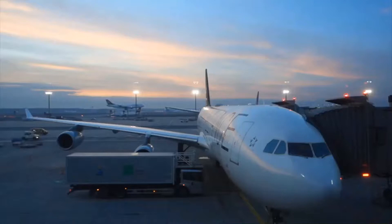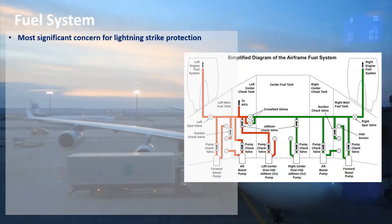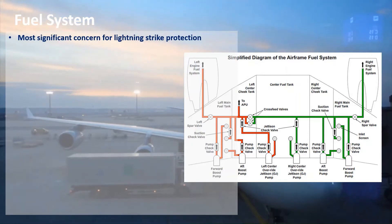The fuel system is one of the most significant concerns for lightning strike protection. Fuel systems are incredibly complicated with different tanks in different areas and a complex system of pipes, valves, and pumps, as well as the associated electrical systems such as the fuel quantity indication system.